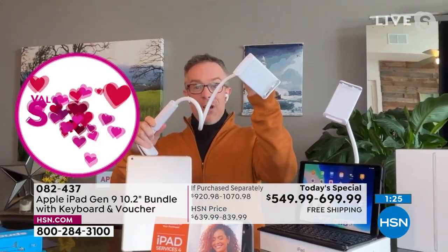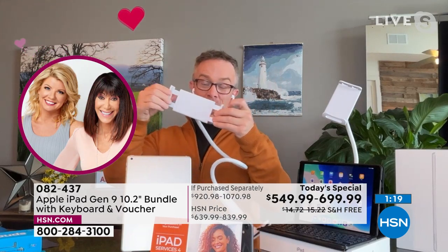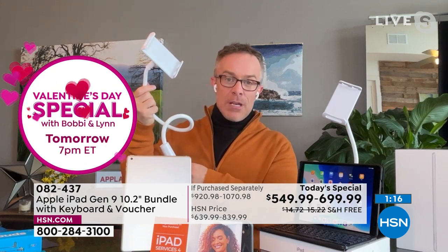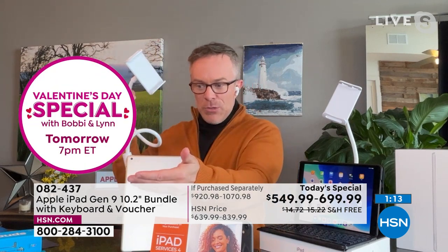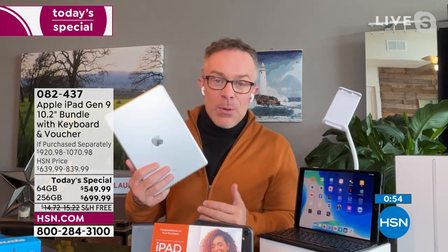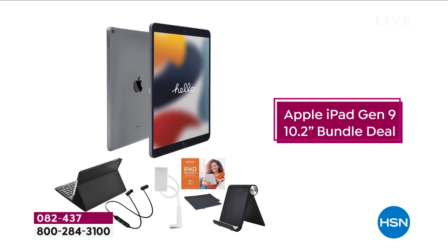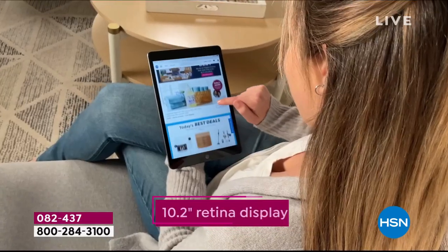The gooseneck holder is versatile in how far you stretch it and how you position it. A great example: someone learning saxophone can extend it up to eye level for sheet music, or hang it from a bunk bed upside down for movie watching. This ninth-generation iPad launched in the fall. When it aired during the holidays the 64GB sold out immediately. Now they have quantity in stock with more memory options, and the memory size will matter because you'll have this for years.